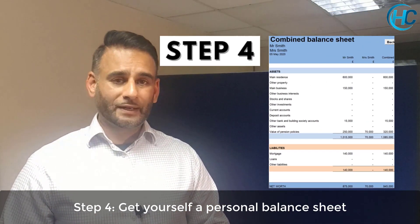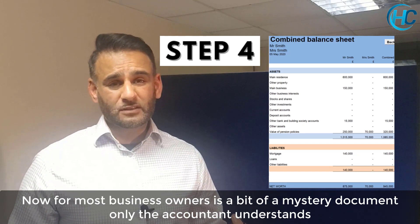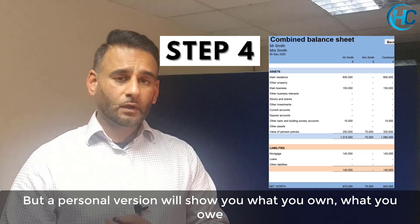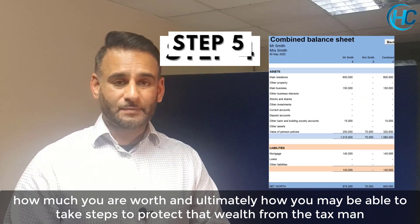Step 4: get yourself a personal balance sheet. Your accountant probably prepares one for your business already, and for most business owners it's a bit of a mystery document that only the accountant understands. But a personal version will show what you own, what you owe, what you're worth, and how you can ultimately take steps to protect that wealth from the tax man.